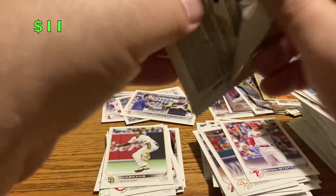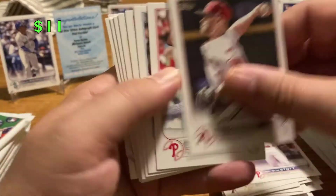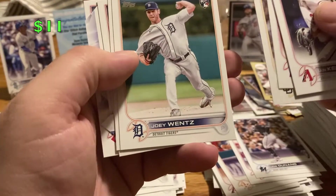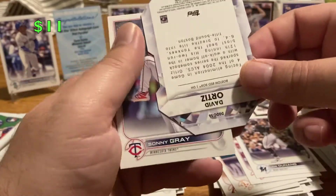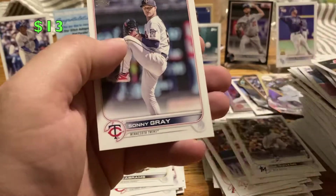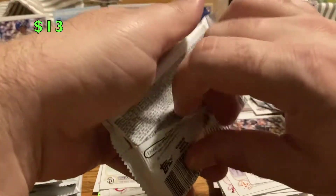All right, last stack. We still got our silver pack to do too. Ian Kennedy, Jeurys Familia, Joe Dunand rookie, Archie Bradley, Taylor Rogers, Joey Wentz, Luken Baker, Brad Hand. Ooh — this is for the PC. David Ortiz die cut card — that's pretty sweet! I'm gonna keep that in the PC. Sonny Gray. Still looking for Bobby Witt, still looking for Torkelson debut.